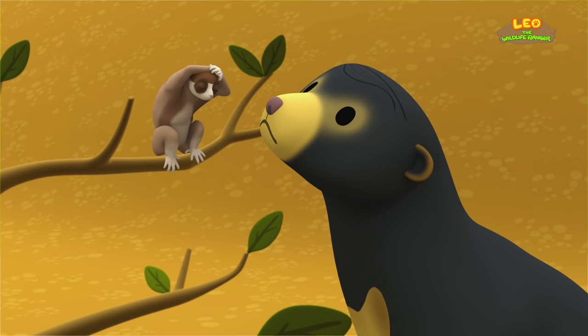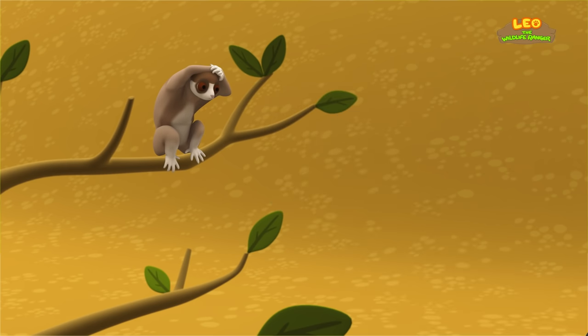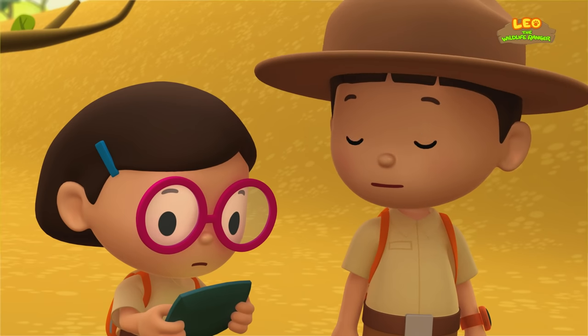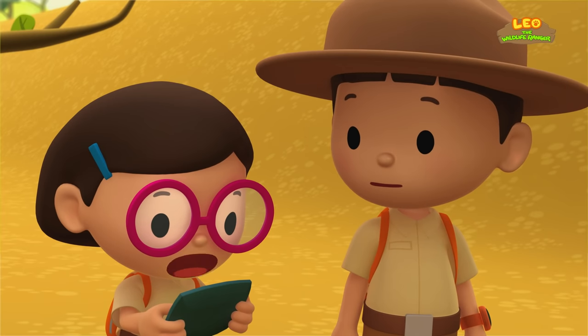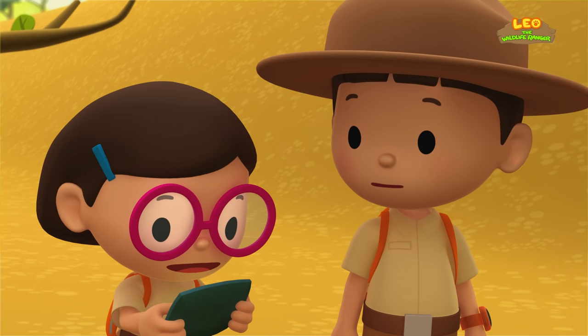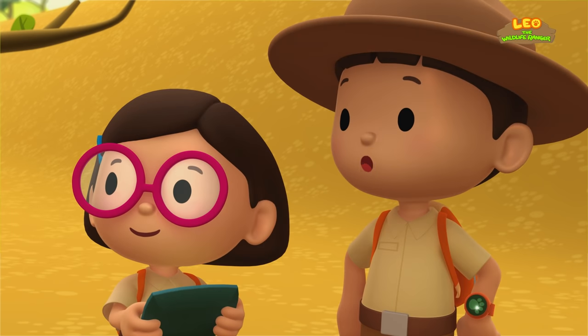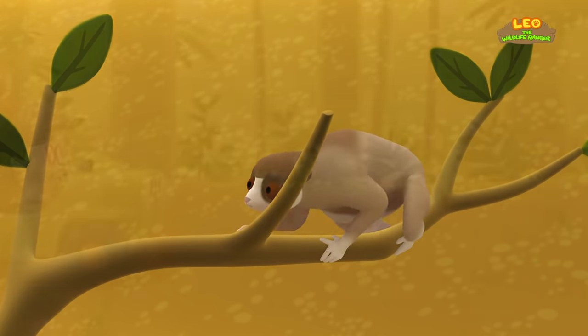Oh, no! Slow Loris! Hey! What just happened? The Sun Bear smelled the toxic saliva on the Slow Loris' fur! So the Sun Bear knows that the Slow Loris is not good to eat! Well, that was close! Now let's get you back to the cage!